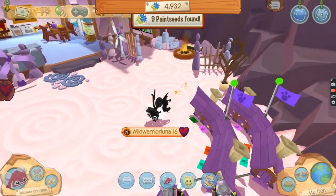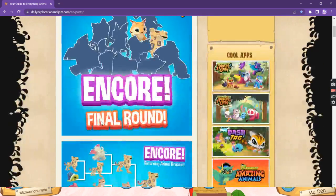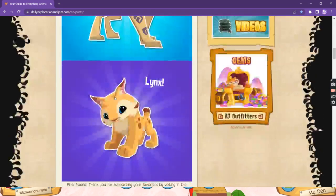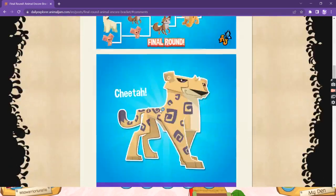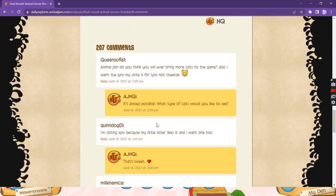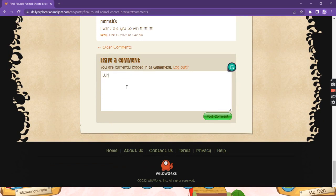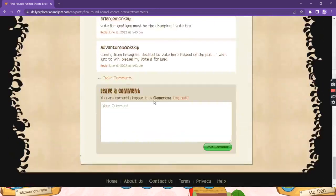Guys, did you know there's going to be a comeback of an animal? The coolest thing — I actually wanted the coyote to come back, but I really want the lynx. I have an otter, a gnu, an elephant, a tortoise, a raccoon, a polar bear — I have everything except the cheetah, the lynx, the coca, and the gorilla. I really want the lynx to come back! You can go to the Daily Explorer Animal Jam website, log into your account with your username and password, and vote. I'm going to vote Team Lynx!